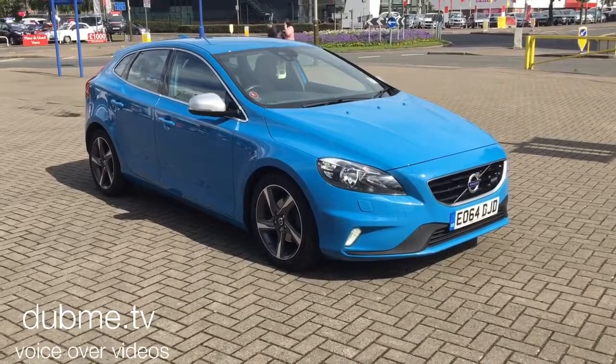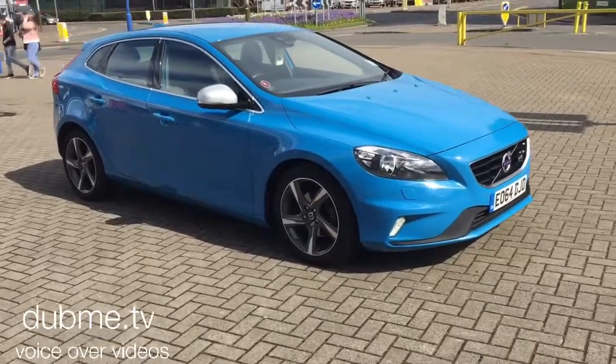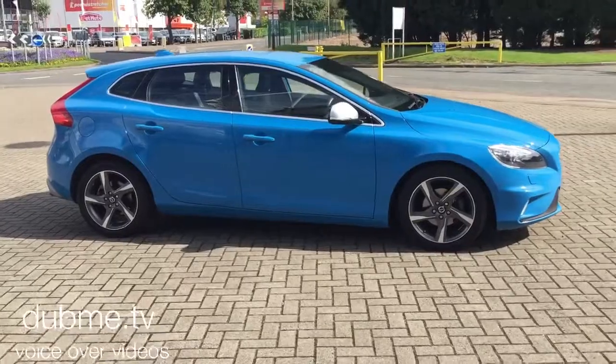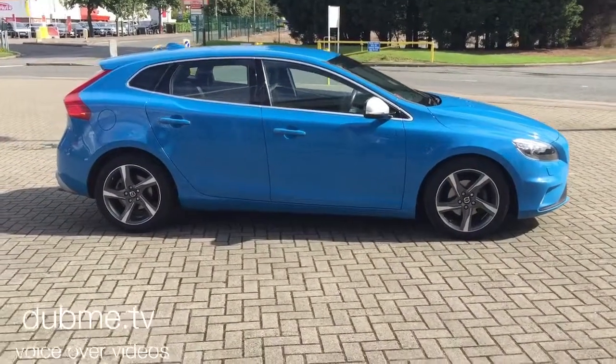Welcome to Sturge's Volvo V40. This is a D2 R-Design six-speed manual, 2014 on a 64 plate. The car has covered 69,000 miles.